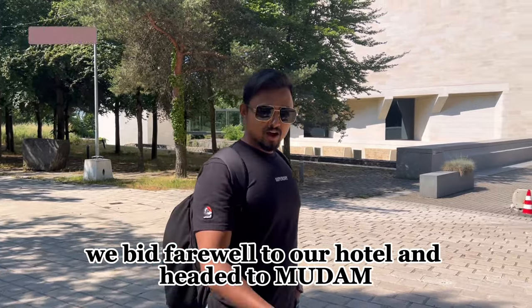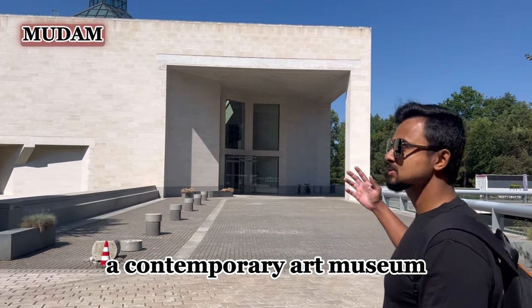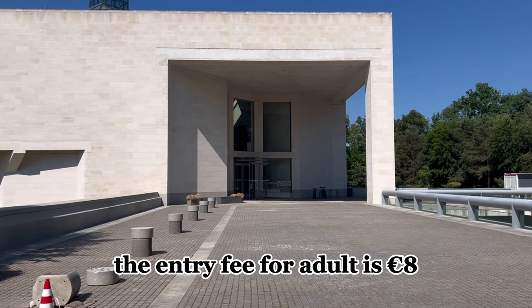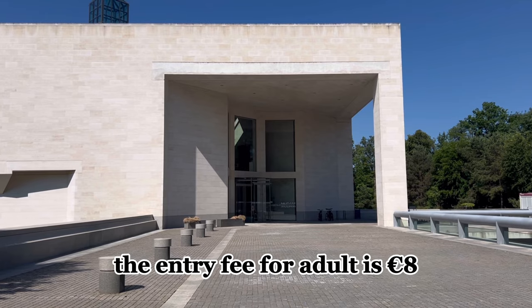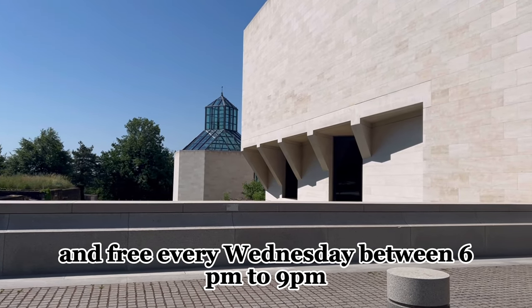On our final day, we left our hotel and headed to Mudam, a contemporary art museum situated conveniently behind our accommodation. The entry fee for an adult is 8 euros, and it's free every Wednesday between 6 PM and 9 PM.